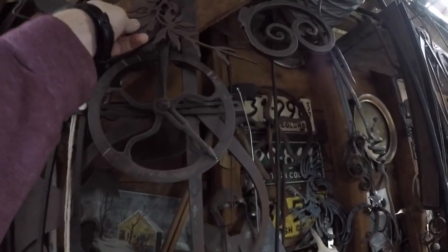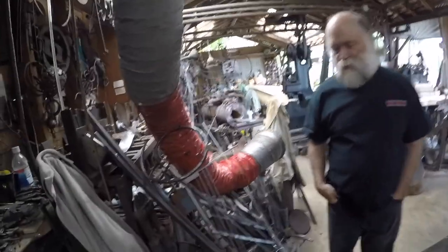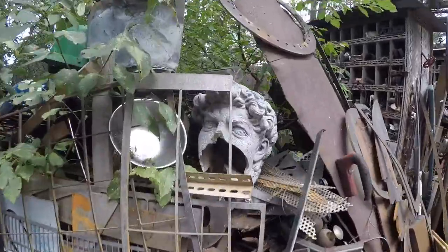Looking around at all the gorgeous work, Doug acknowledges it looks chaotic but he knows where everything is. The narrator thanks him for the tour, and Doug welcomes them — calling the narrator Leslie.